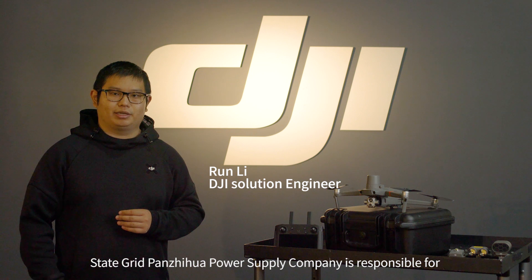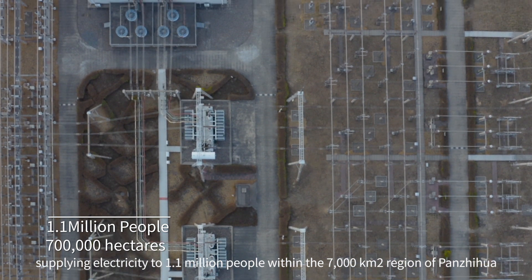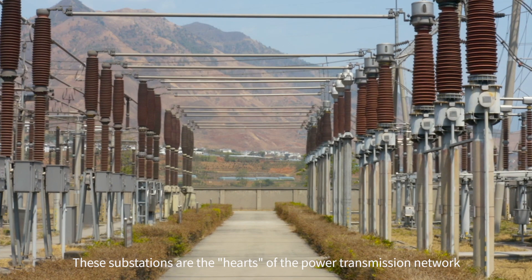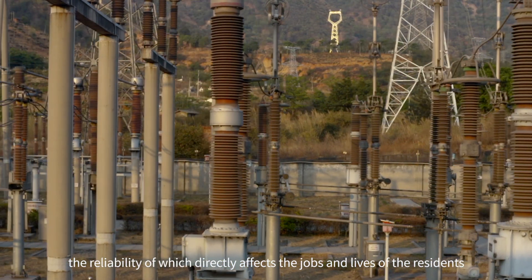The Panzhihua Power Supply Company is responsible for supplying electricity to 1.1 million people within a 700,000-hectare region through its 81 transformer substations. These substations are the hearts of the power transmission network, and their reliability directly affects the daily work and life of local residents.